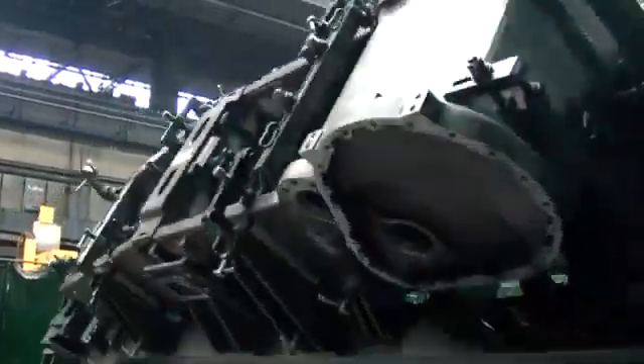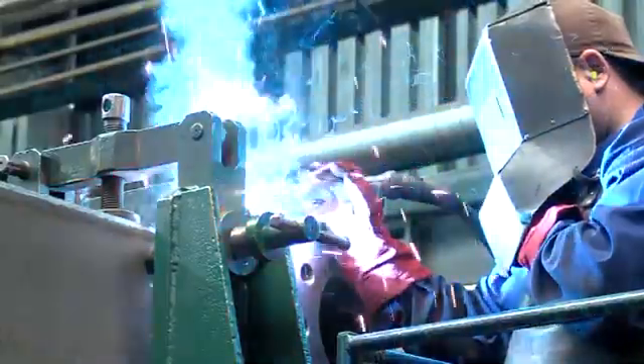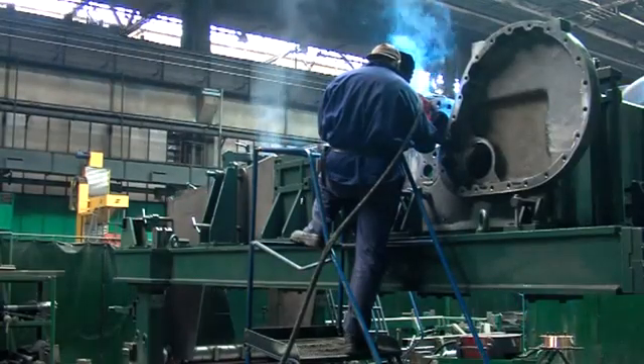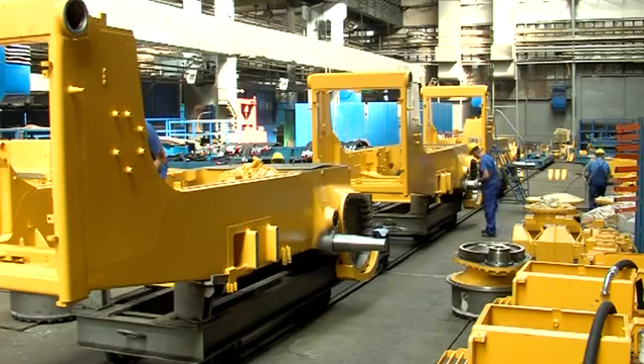Now we switch to welding. Here the Crawler Dozer mainframe is being welded in a rotary fixture. It consists of the rear frame, machined previously on the CNC machine tool. The two plasma cut sidewalls form the front of the machine. The equaliser bar cross-tunnel provides the mounting base for, among others, the track system.